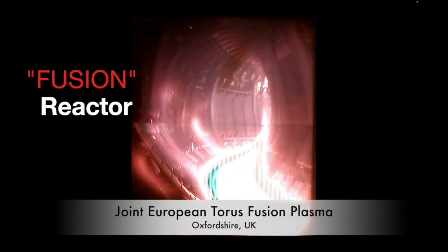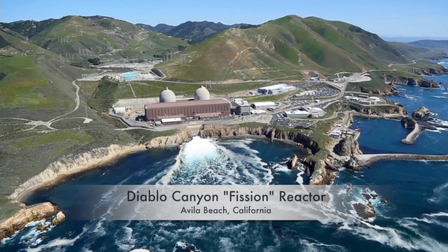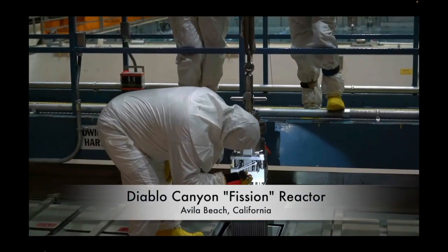First, this is fusion in action. Next, here's fission used in all existing nuclear power plants.